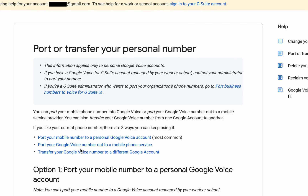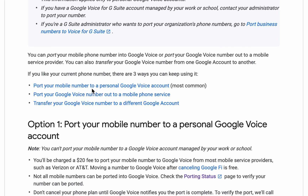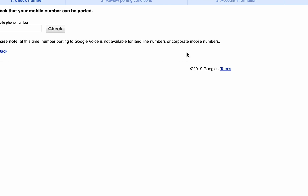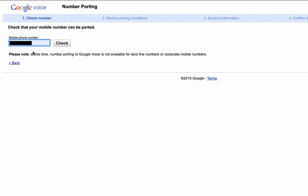There are a couple different options for doing so. We're interested in option number one, so click on that and you'll see here that you can check your porting status on this page. Go ahead and click on that. After entering your phone number, hit the check box and you'll be told that you can or cannot. In this case, we can.